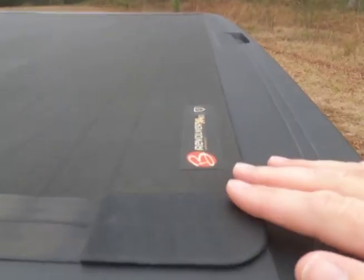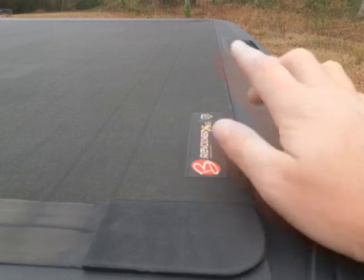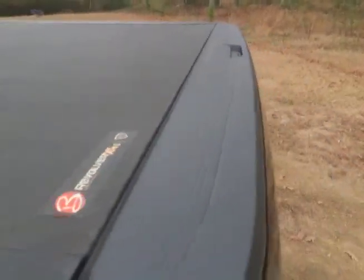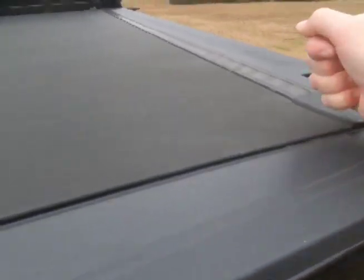It also goes through spells of not wanting to latch — not because the latch isn't catching, but because it won't grab the latch. You have to come by and pop it, which isn't a huge deal. It doesn't do it every time, and I can't even figure out whether it's weather-related or something like that.